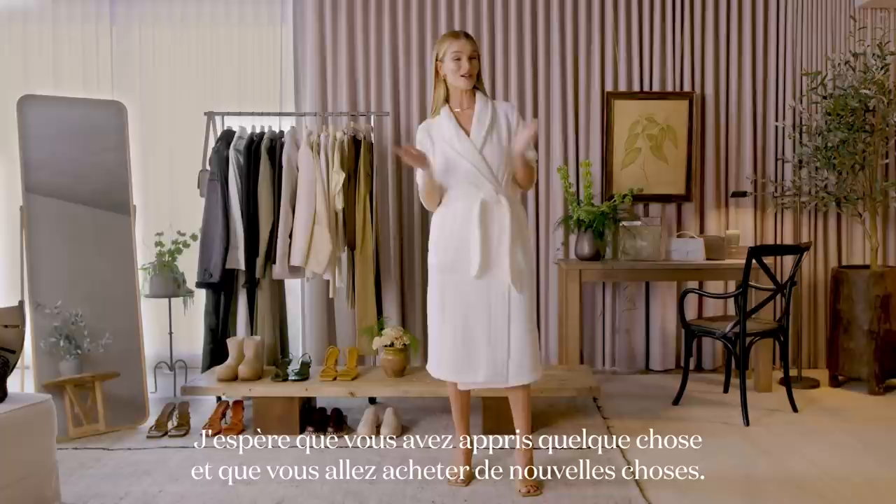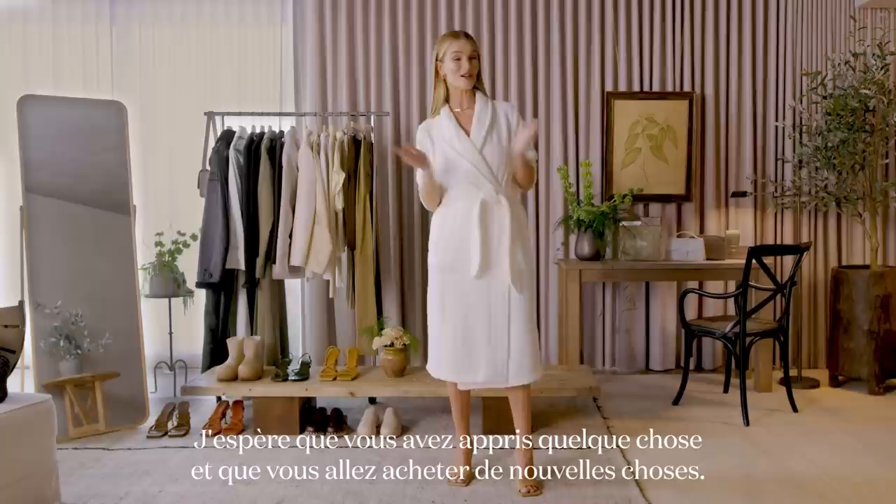Okay Vogue, so there you have it — that's everything that I wear in a week. I hope you've enjoyed this as much as I have. I hope you learned something, I hope you bought something, and I look forward to seeing you again soon.